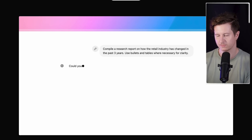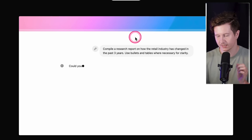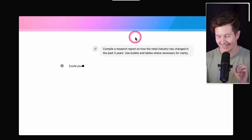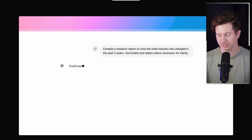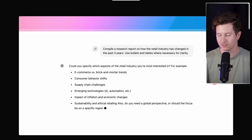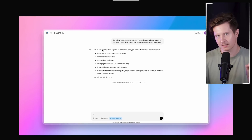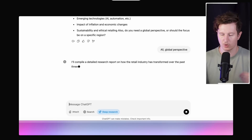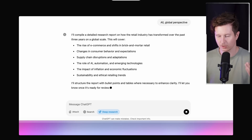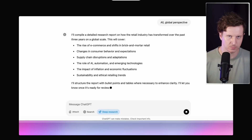Here an example shows the prompt: compile a research report on how the retail industry has changed in the past three years, using bullet points and tables when necessary for clarity. The first step is the AI asks clarifying questions — specifications and anything unclear about the prompt. You can then give it the direction you had in mind, and the AI summarizes the brief to ensure clear alignment on project objectives.